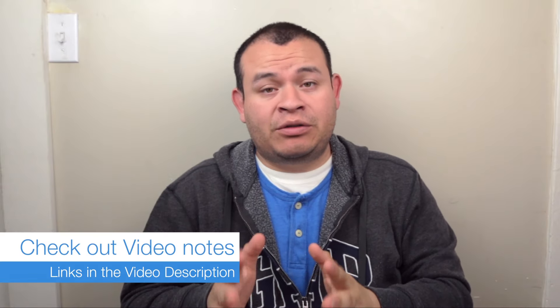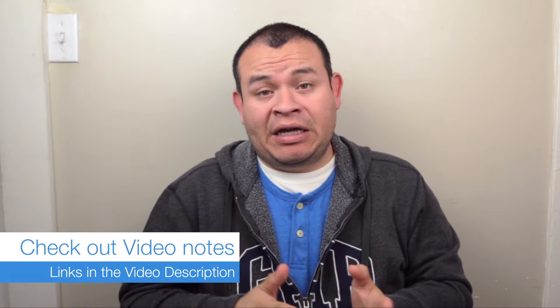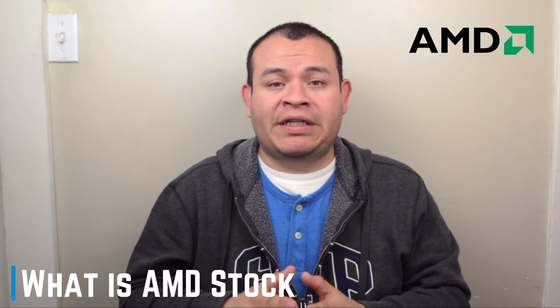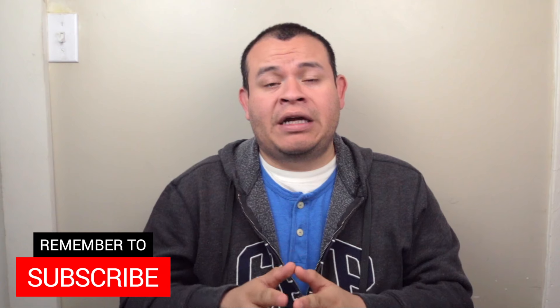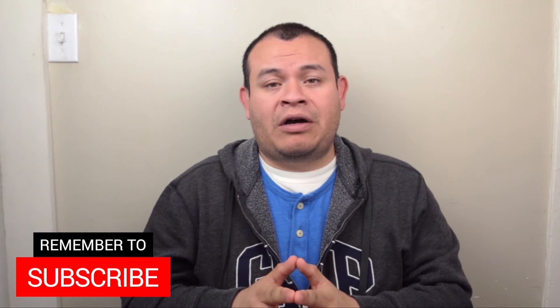The reason why I decided to make this video is because AMD has been downgraded to sell from Goldman Sachs. Let me give you a brief description of what AMD is. AMD is a semiconductor company that produces computer processors and graphic cards, and they are releasing two products that are going to compete in those two markets.